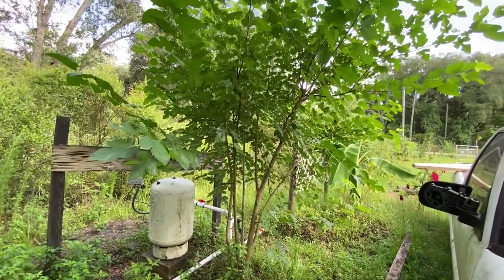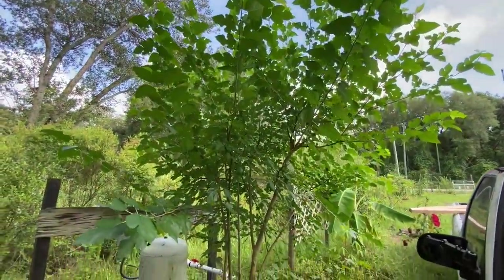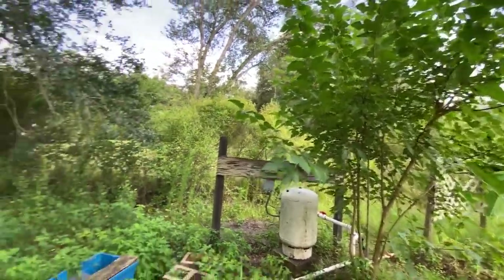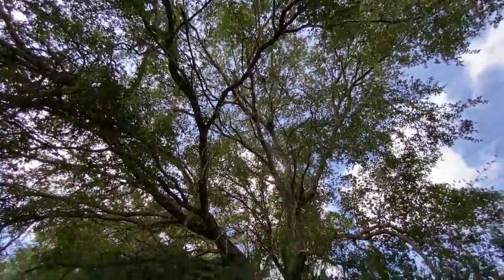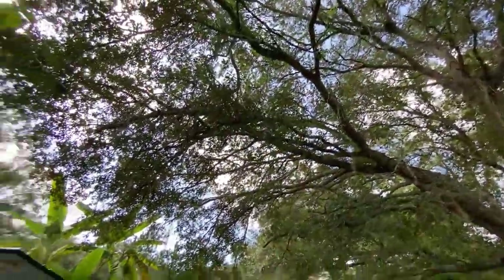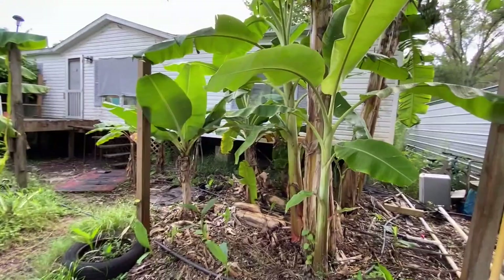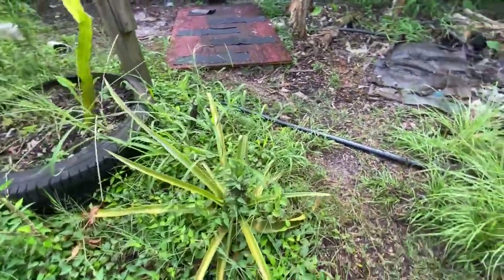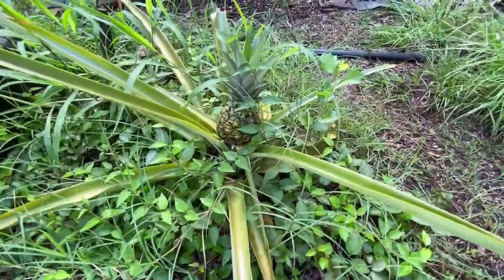This is our everbearing bush doing great — we only got one or two berries off of it this year. I have a funny feeling it's not getting enough sun. The power company is supposed to be taking this monstrous tree out — it's leaning towards my shed, so if it falls it would land on all of this over here, which is our messy pile. Down here is one of our pineapples with the vine — these are the Florida vines that just get everywhere, but it's not choking out the plant.